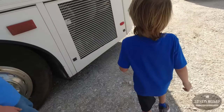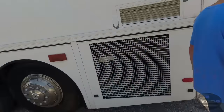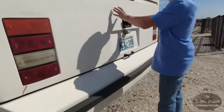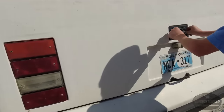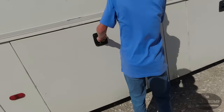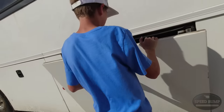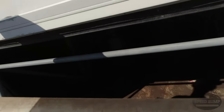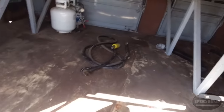So this is a pusher - it's got the engine in the back, not like ours where we got the engine in the front. It has like a car trunk. Holy crap, there's so much storage in there! I love that. That is a ton of storage.